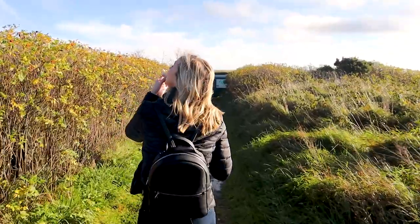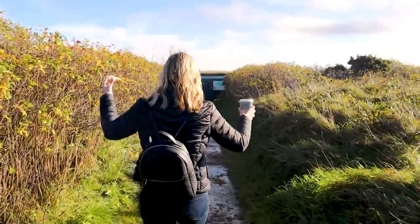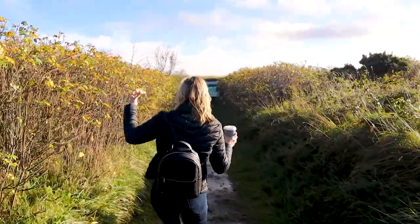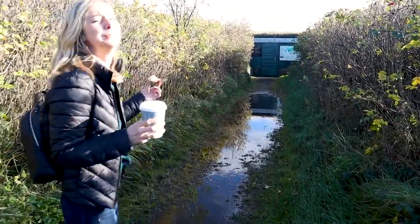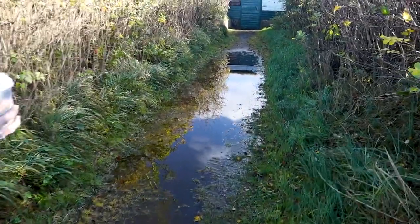I'm super excited for this location and the weather is prime for it — I think you're going to be really surprised at this one. Well, I'm glad I didn't find new shoes.